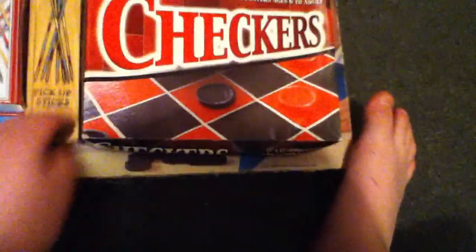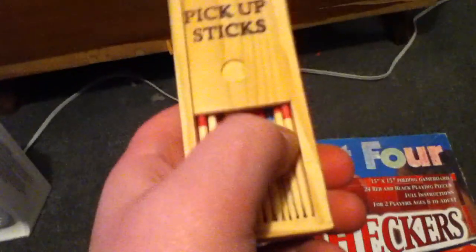Today we're making a video on games for SHTF. Checkers is a good one. Lincoln Logs — you can find the wooden ones, that's probably the best.